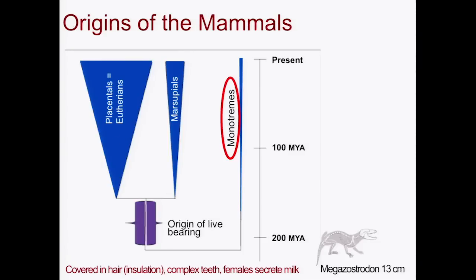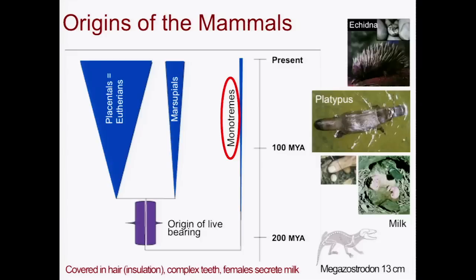I want to start with the monotremes. These are a really peculiar group of mammals in that they lay eggs. Two of the species are portrayed here: the echidna, a spiny anteater, which is covered with hair — some of the hair modified into spines — but the females lay eggs. So does the platypus.